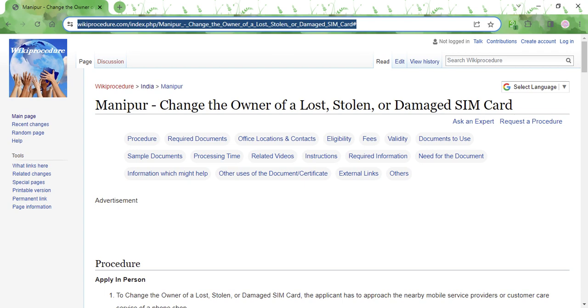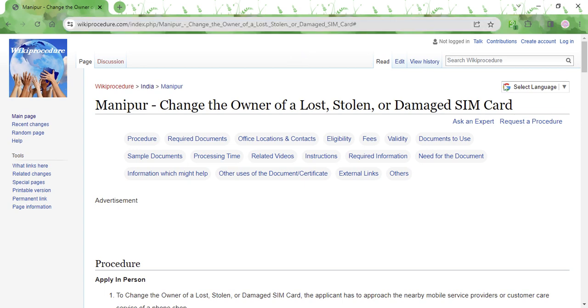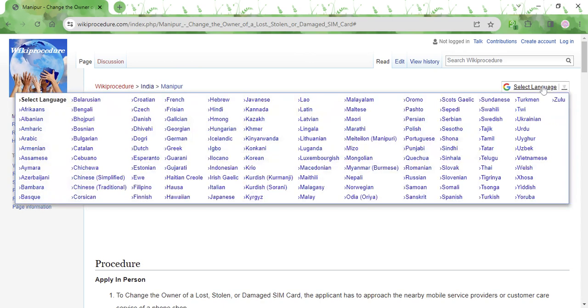The link that I am highlighting on the screen is also provided in the description below the video. You can click on that link to reach this page. Once you reach the page, there is a select language tab in the top left corner. You can click on it and select whichever language you are comfortable in and view this page in that language.